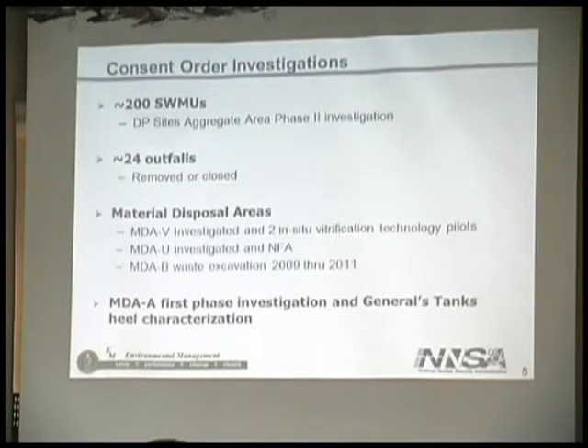Consent order investigations: out at TA-21 we have roughly 200 solid waste management units — historical places where we had known releases or legacy materials that had been disposed of, like the MDAs. We have done investigations in two phases called the Delta Prime Sites Aggregate Area Investigations, and actually completed a third phase but had to reprioritize and did not finish the report. Out at TA-21 there are about 24 outfalls. They have all been either removed or closed — plugged with concrete in the pipe, with anything associated with the outfall removed — as part of the laboratory's effort toward zero-discharge.